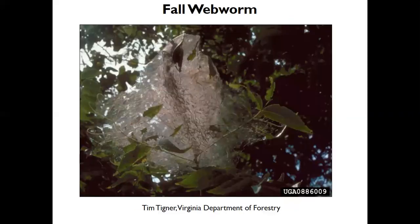Fall webworm is similar to the eastern tent caterpillar, but they build their webs on the outer parts of the tree and come out in summer and fall. They prefer pecans, persimmons, and sourwoods. Like the eastern tent caterpillar, they do not harm the tree — even if there's a lot of webbing, by the time they appear in the latter part of the season, the trees have already taken in their energy from the leaves. These worms are best ignored; they can be pruned out if problematic, but usually no control is required.